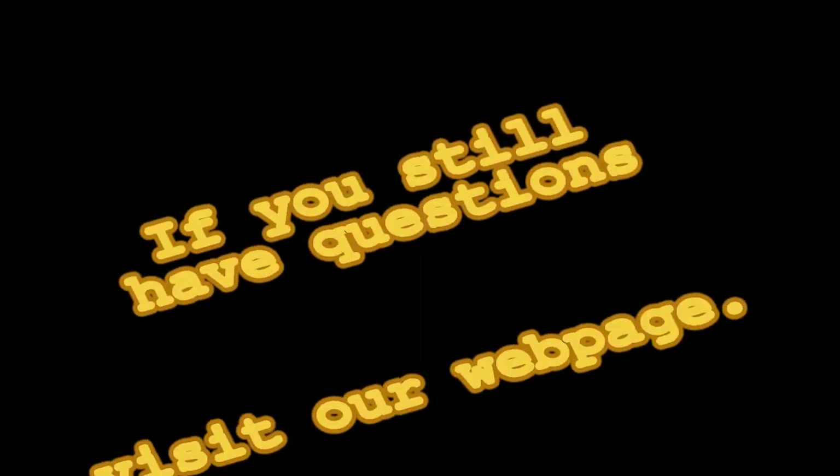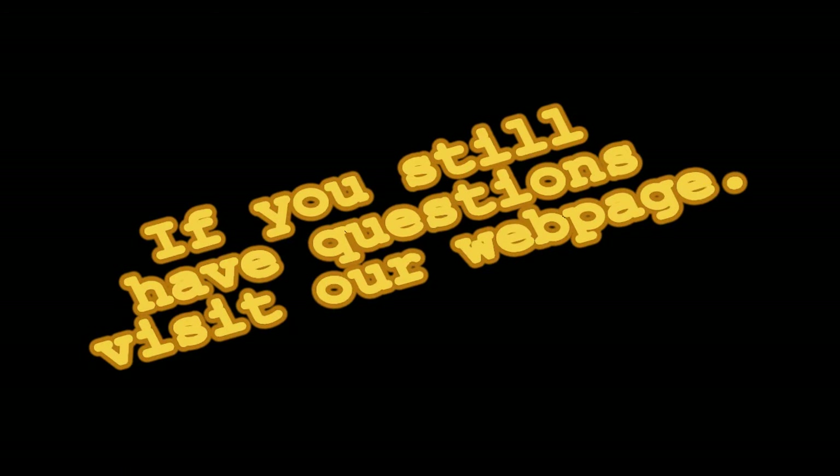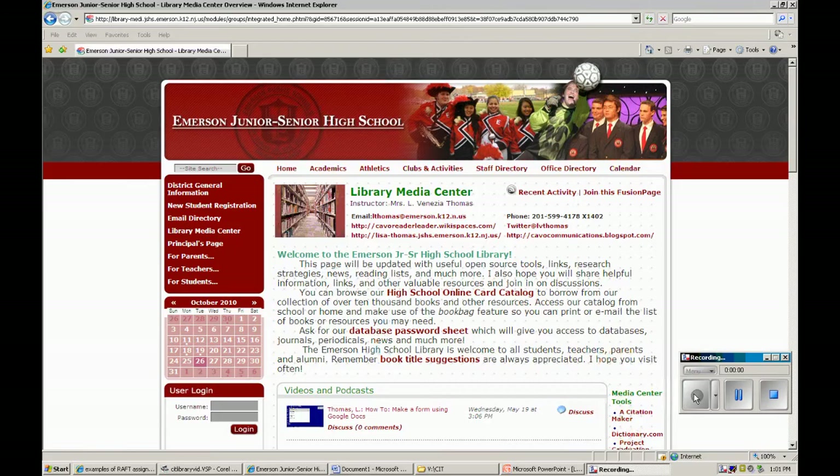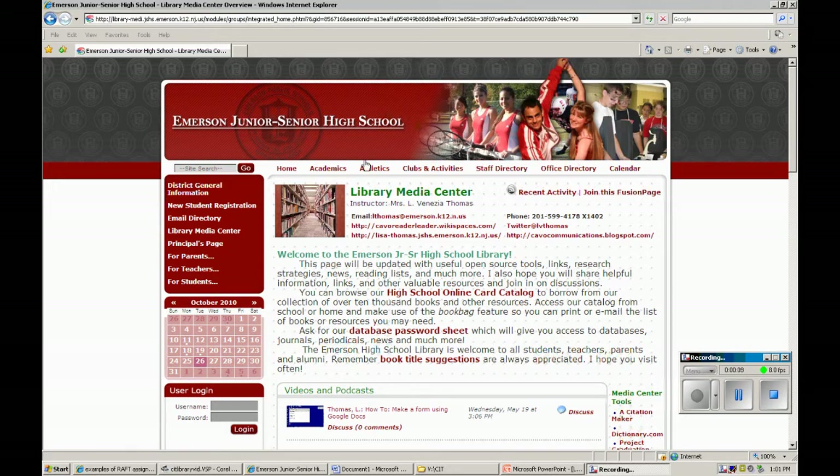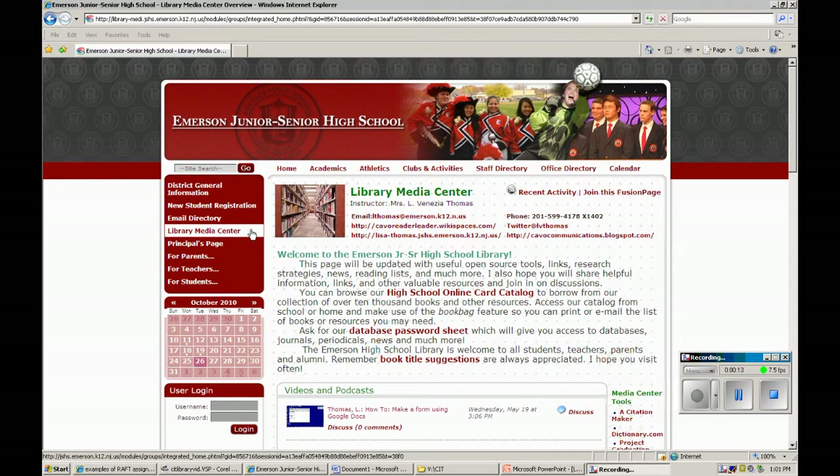And if you still have questions, just visit our webpage. This is our Library Media Center website found on our Emerson High School website. If you go to our high school page, it's always listed right here on the left-hand side.